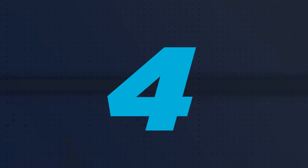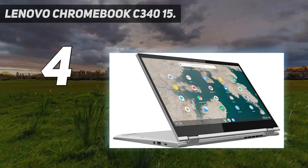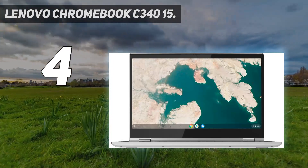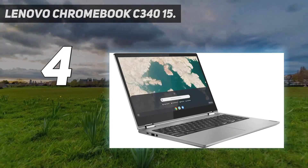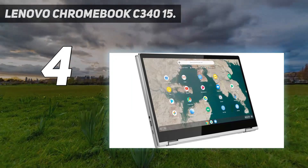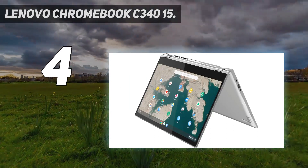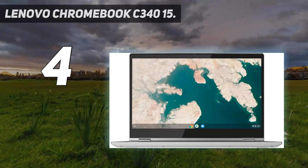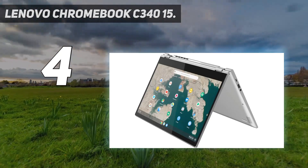Coming in at number 4: the Lenovo Chromebook C340 15. If you want to spend as little as possible, get the Lenovo Chromebook C340 15 2020. This 15-inch 2-in-1 convertible has a sturdy build, a thin and light design, and all-day battery life. You can configure it with an Intel Core i3 or Pentium Gold CPU, both fast enough for a smooth experience on Chrome OS. You can only get a maximum of 4GB of memory, though, so you may experience occasional stutters if you run too many things simultaneously.